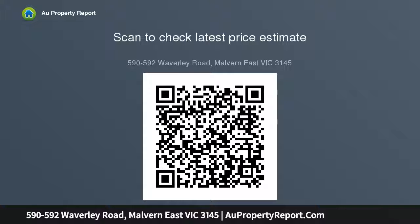This significant opportunity has extensive appeal for developers, families and investors. An outstanding opportunity with super-sized potential.